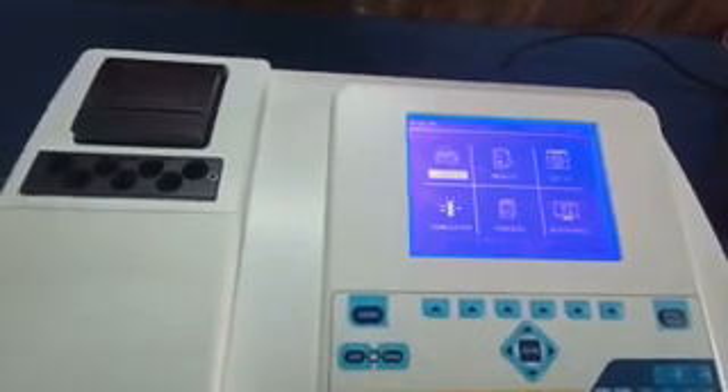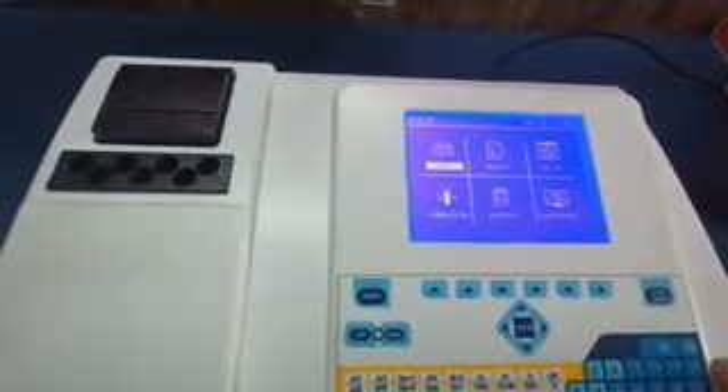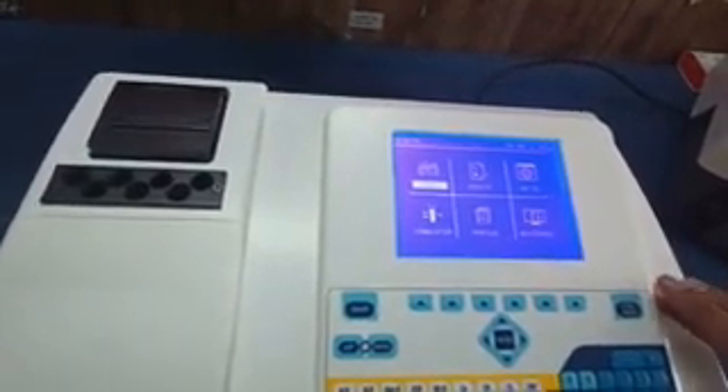This is a very versatile and rugged biochemistry analyzer manufactured in India. Seventy percent of the parts used in this analyzer are manufactured in-house, making it an indigenous product. We request you to support the Make in India initiative. Thank you.